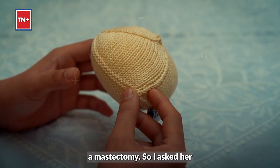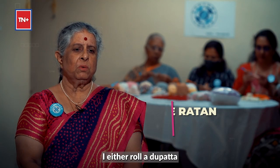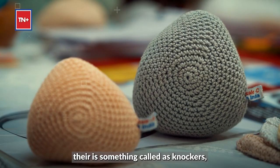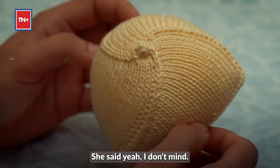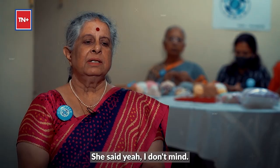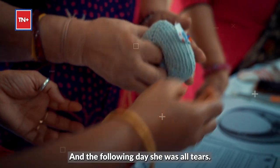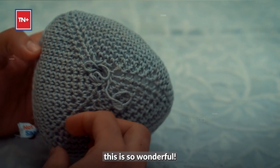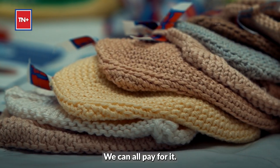One of my relatives had a mastectomy, so I asked her what she uses after the mastectomy. She said there is something called knockers which they use in the US — would you like to try it out? She said yeah, I don't mind. So I came home, knitted a couple of them and sent them to her. The following day she was all tears. She said, 'Jeshi, this is so wonderful — why don't you think about giving this to others? We can all pay for it.'